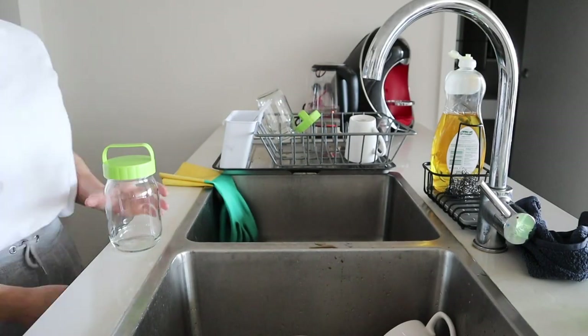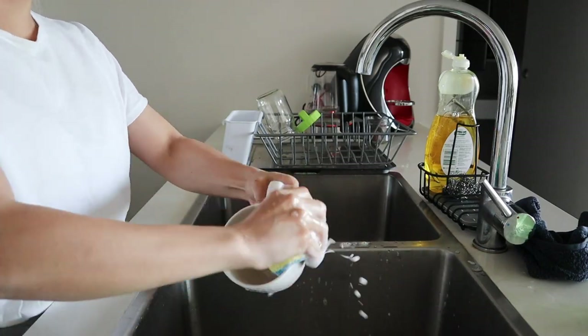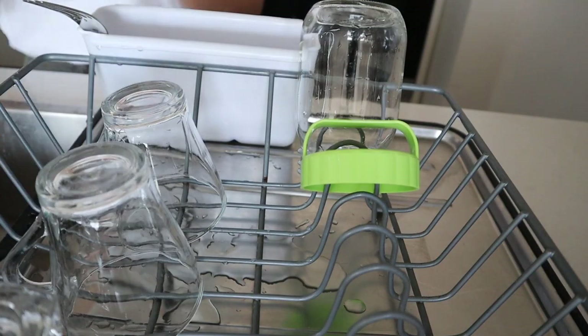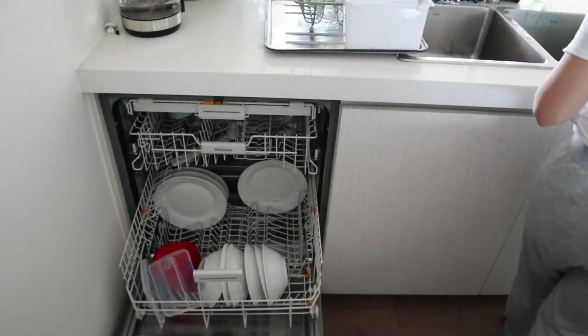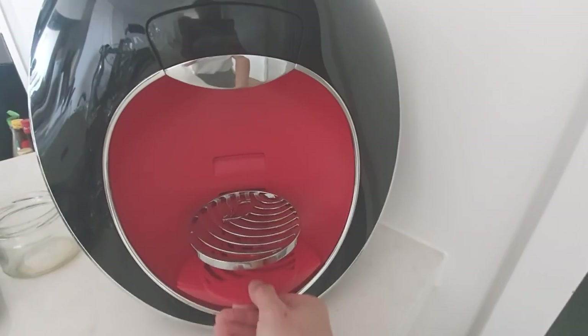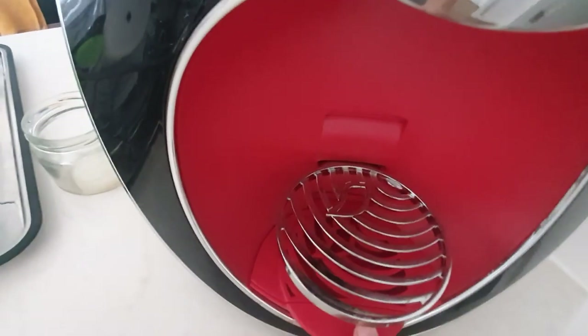I then empty the drying rack and wash any leftover cups or dishes from the sink — there's usually only a few — and put them into the rack to dry. Any dishes not in the dishwasher go in, or I take out dishes that have been cleaned the night before. I also check on our coffee machine daily because sometimes there is liquid underneath and it needs to be rinsed.